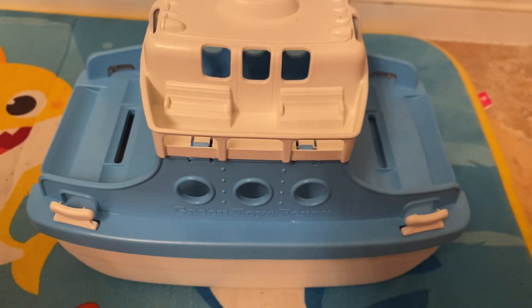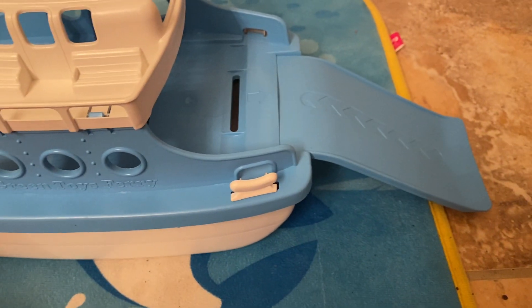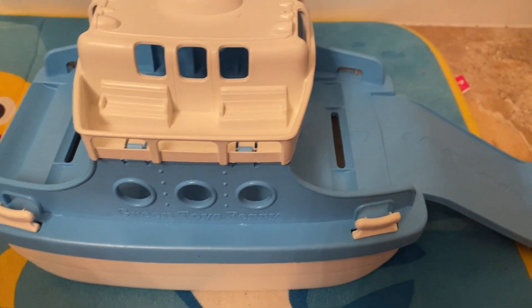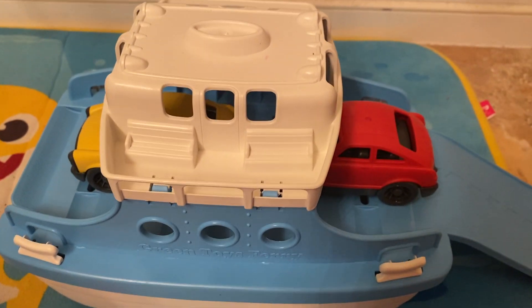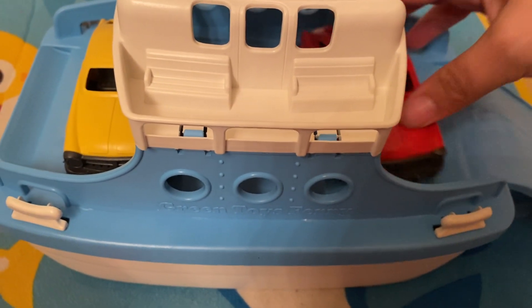Here is the ferry boat, and the best part — it's a ferry boat, so it has this ramp that comes out. You can drive the cars on in and you can park them. You can see there's a grooves area here, and you can park them there and there.